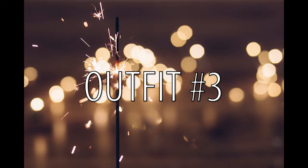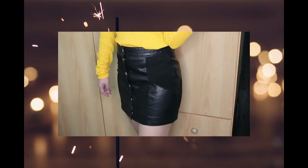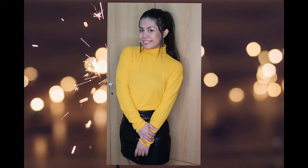This next outfit is called Belle — obviously because it's yellow — and this is definitely one of the most cozy outfits that I have. I pair it with my velvet A-line skirt.